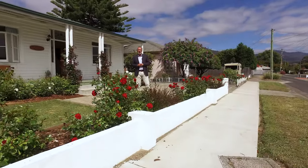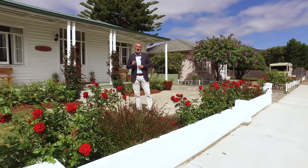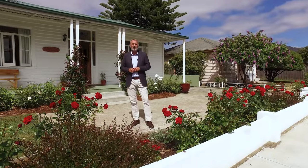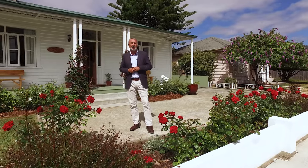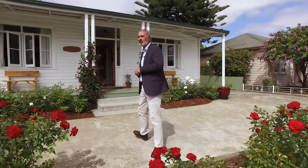Hi, I'm Tony Bassick from Roberts Real Estate. Welcome to my new listing, 1/8 Clydesdale Avenue in Glenorchy. This property was built in the 1920s, offers three bedrooms, stunning inside, lovely kitchen, fantastic entertainment area, beautiful gardens. Let's go inside and have a look.